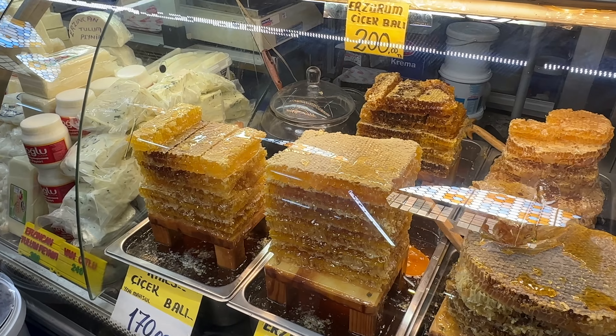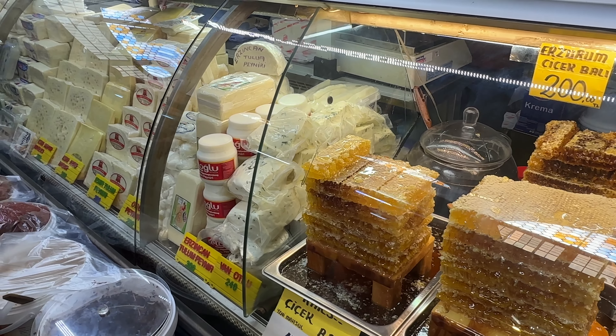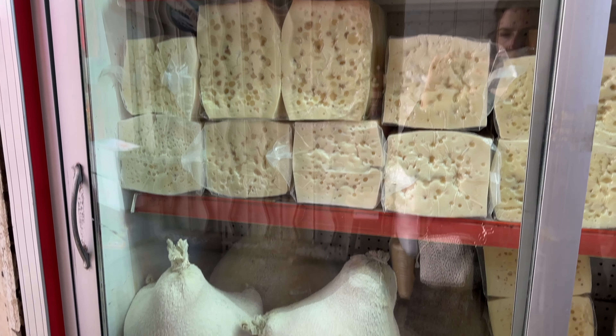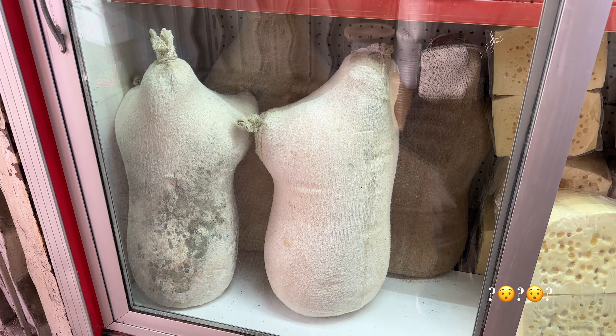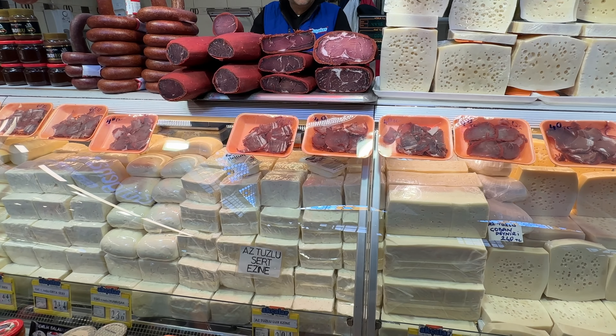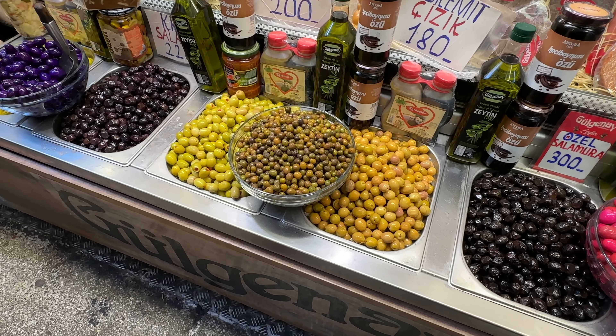Upon stepping into the area selling cheese, olives, and meats, I came across this very unusual cheese. I had to do a double take to see if my eyes were playing tricks on me, but no, they weren't. This type of goat cheese is actually aged in the hide of a goat. I think maybe this is one of those things you just have to eat and not really ask any questions about where it came from.